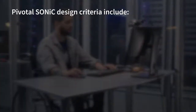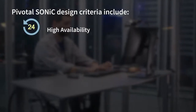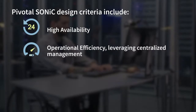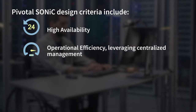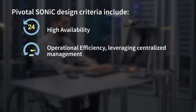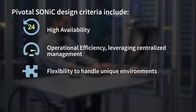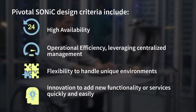Pivotal SONiC design criteria includes: High availability — these environments can't afford to go down. Operational efficiency — given the complex nature of these hyperscale environments, it has to leverage centralized management to drive efficiencies for both Day 1 and Day 2 activities. Flexibility — every environment will be unique, and the network needs to accommodate these differences. Innovation — organizations need to be able to add new functionality or services quickly and easily.